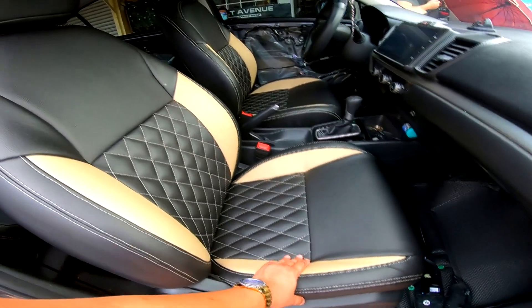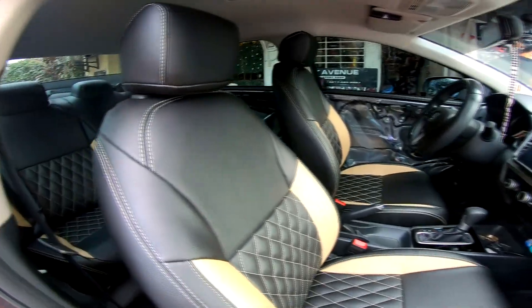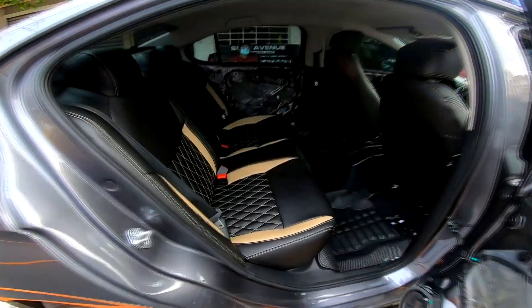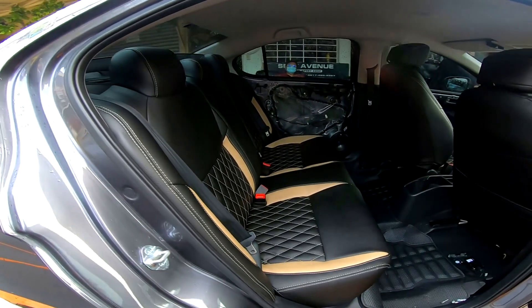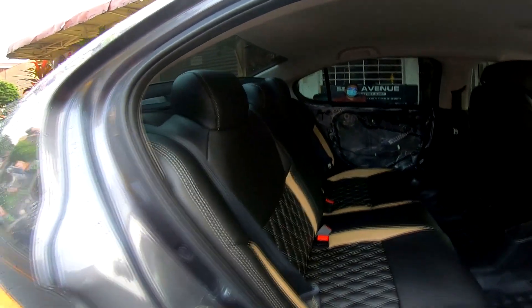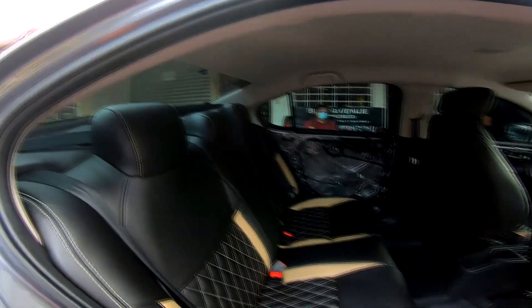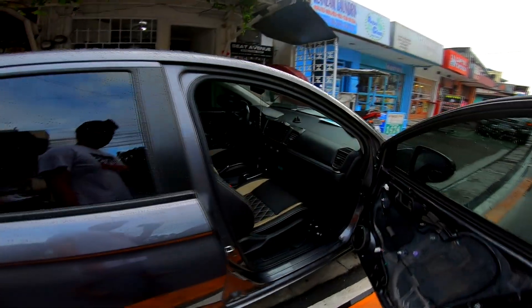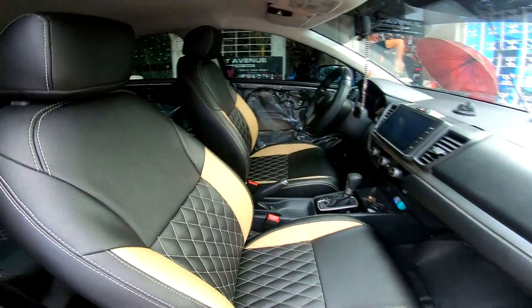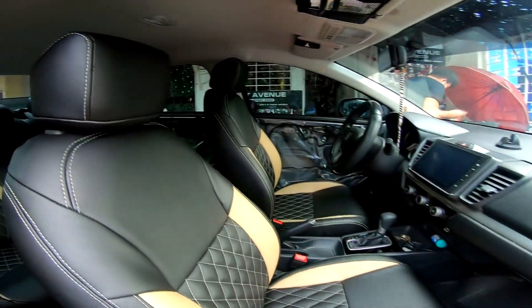Yung korte, kahit customize siya, nagagawa pa rin natin ilapat ng maayos. Likod — 100% wala kang makikitang kulobot. Ang gamit natin dito ay yung top of the line Italian leather namin. Tapos yung door sidings ginagawa rin natin.